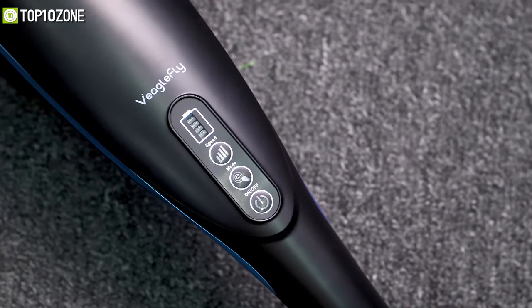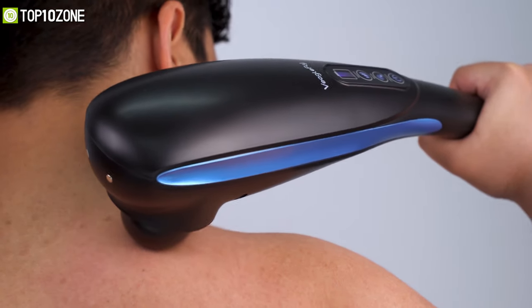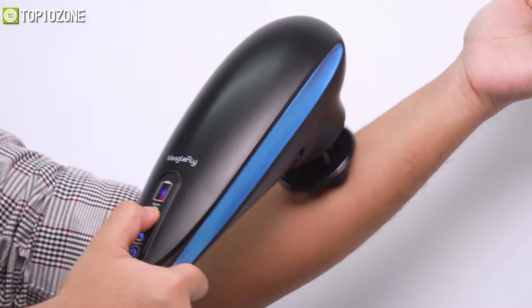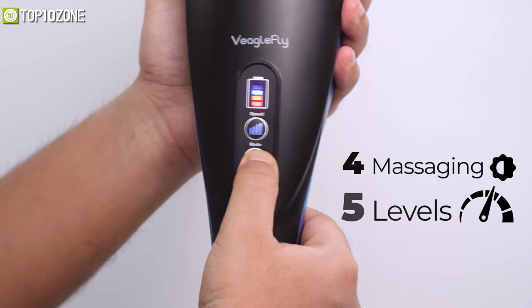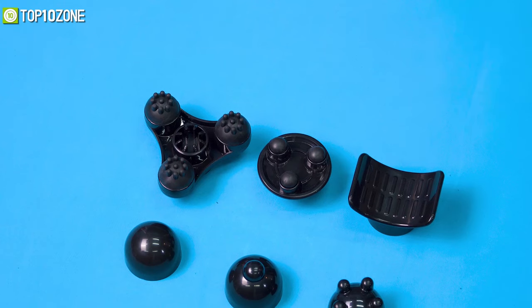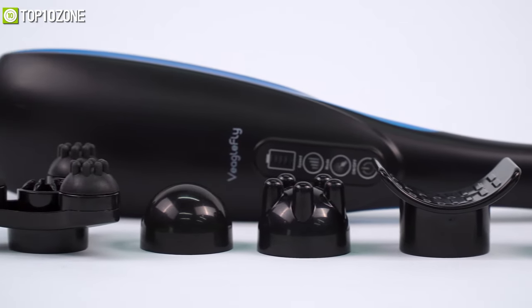Get rid of your muscle pain and soreness by using the cordless handheld massager, designed to hit the right spot of your back so that you can lead a healthier lifestyle. With a stronger motor that performs deep kneading to promote blood circulation, it features four different massaging modes and five speed levels with easy one-button control. There are six different attachments you can use interchangeably to get relief from the neck, shoulders, back, arms, legs, feet, and joints.